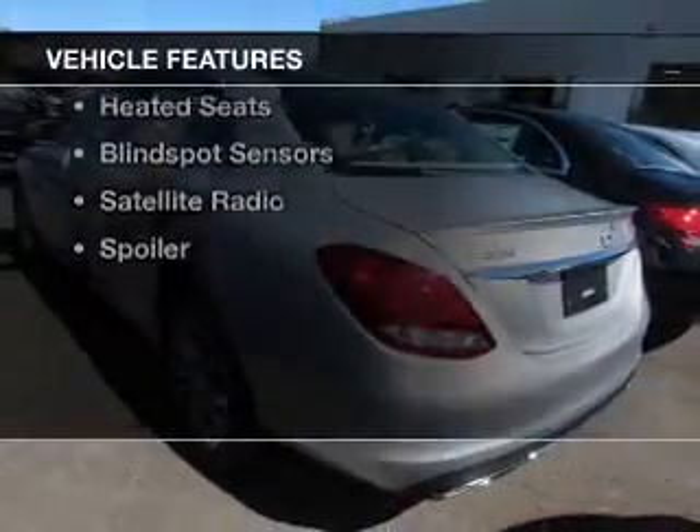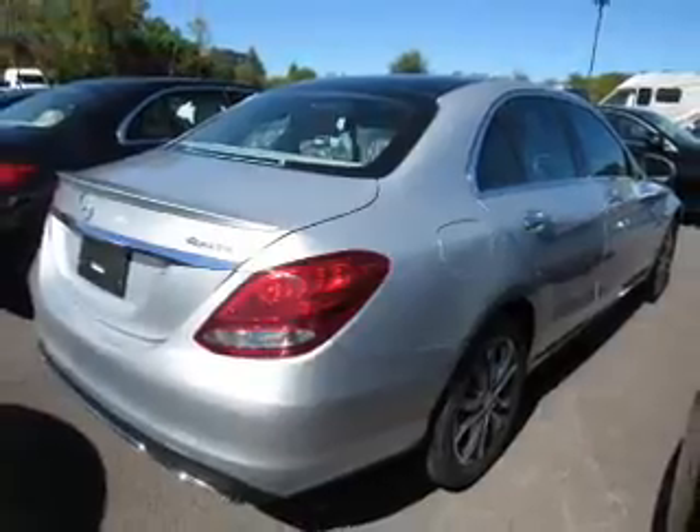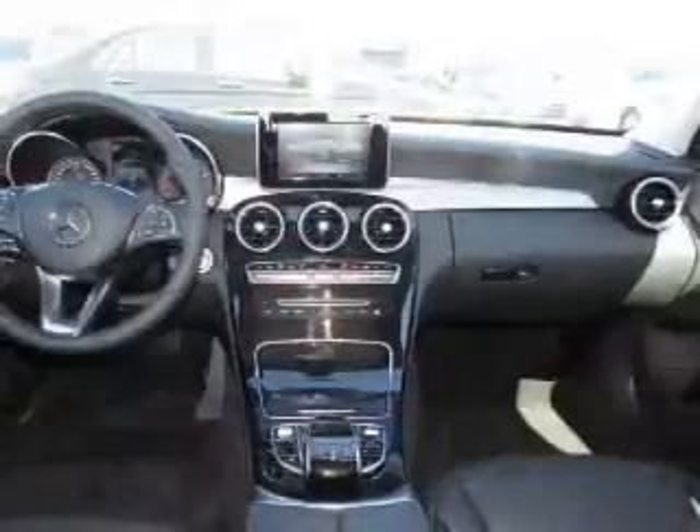The features include a power sunroof, push-button start, heated seats, blind spot sensors, a satellite radio, and a spoiler.